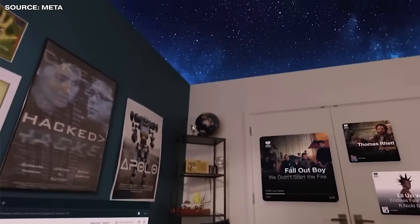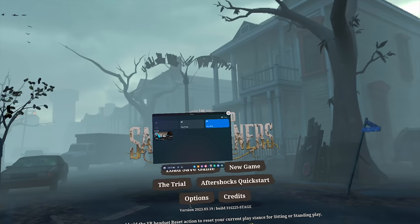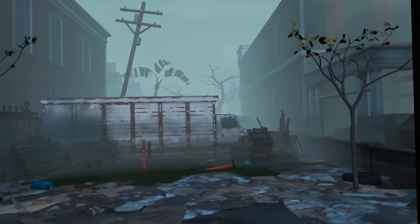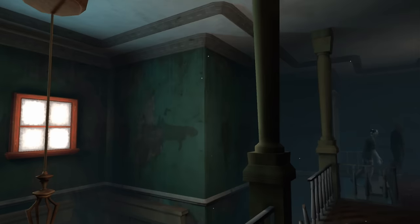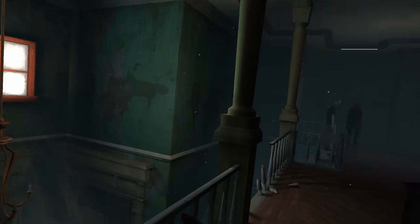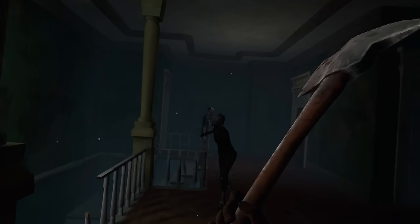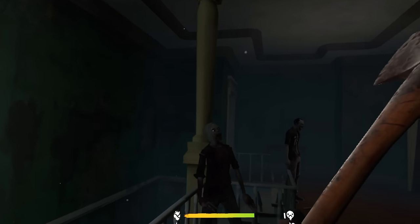I've been playing a lot of The Walking Dead: Saints and Sinners, and the undead world in this game is really convincing and atmospheric — great texture clarity, field of view, and fantastic lighting that brings the world to life, ironically.